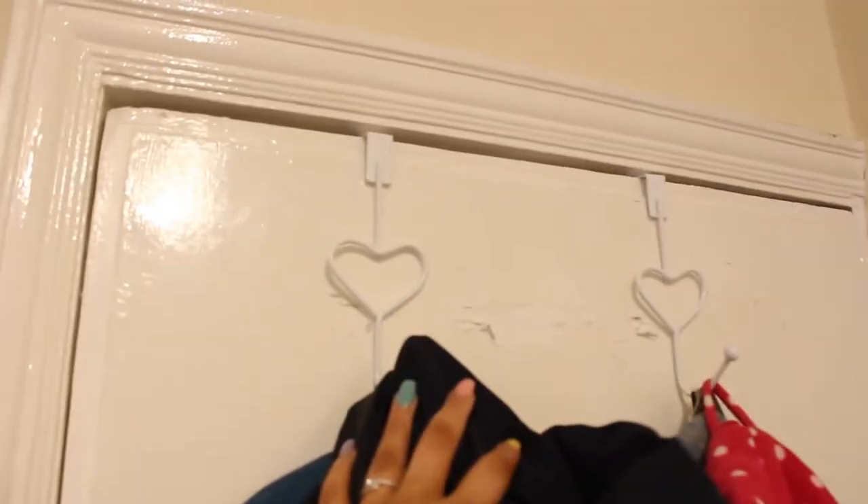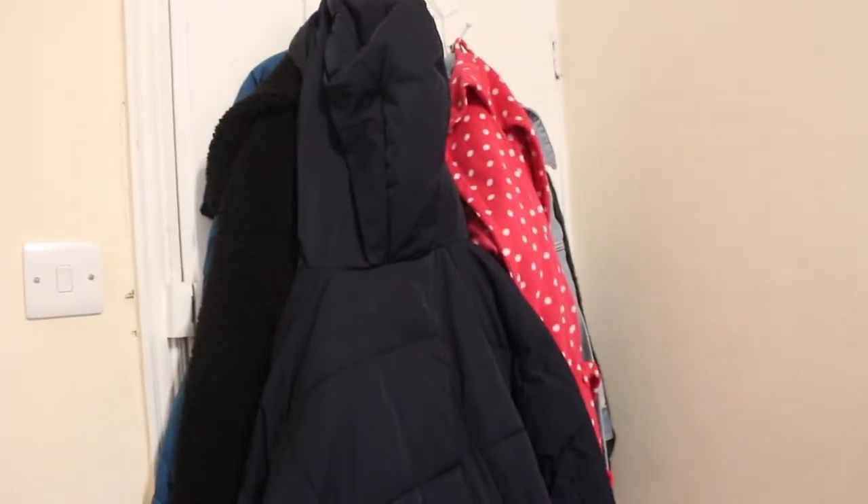So on the back of my door here I just have these two hooks which I got from Primark last year, and I've just hung all my coats and my dressing gown up on the back of there. So that's where all my coats stay.